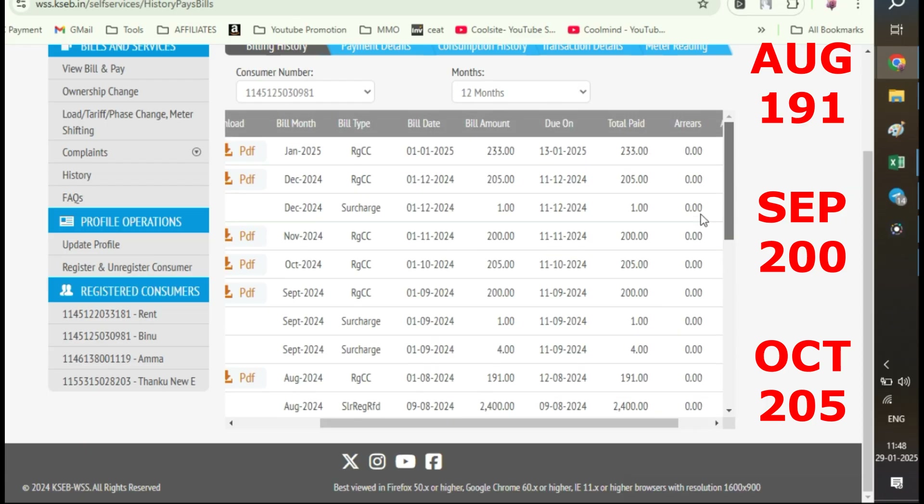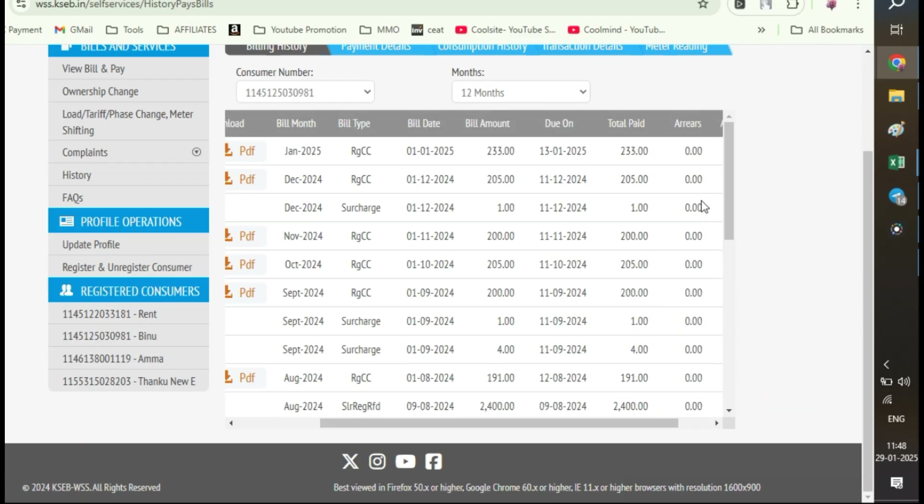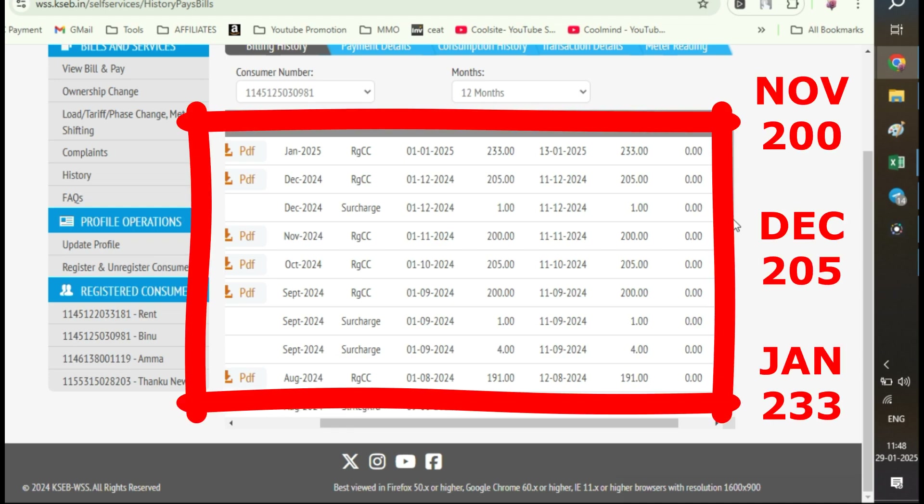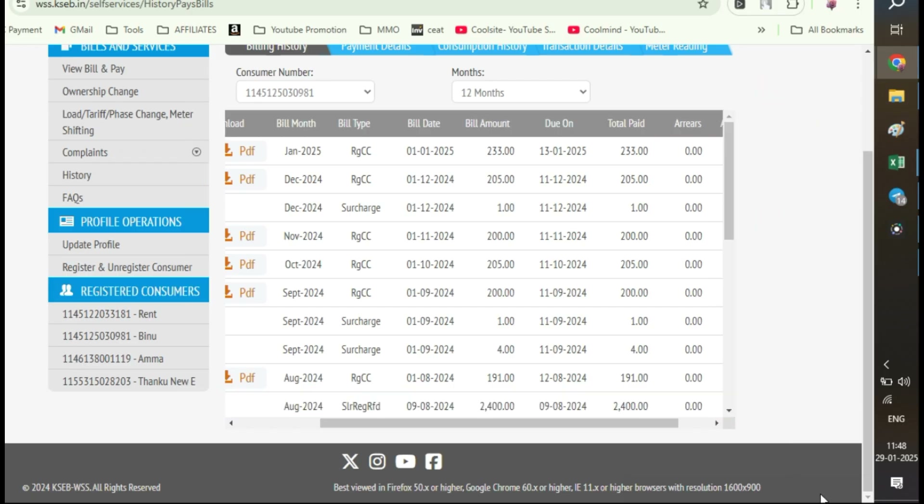In August, it was only Rs. 191. In September, it is Rs. 200. In October, it is Rs. 205. And in November, it is Rs. 200. In December, it is Rs. 205. And in January 2025, it is only Rs. 233.